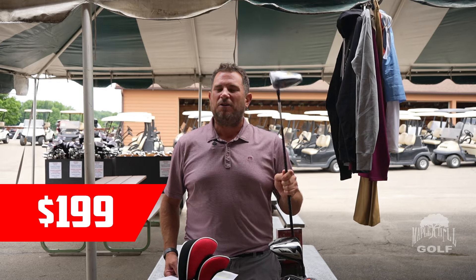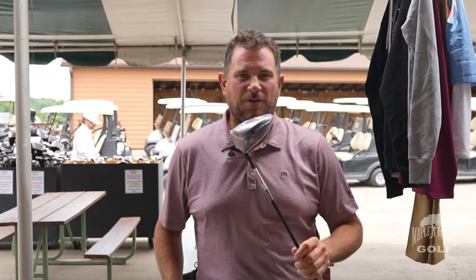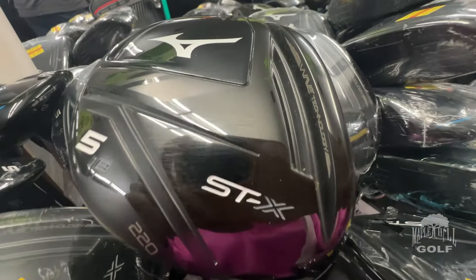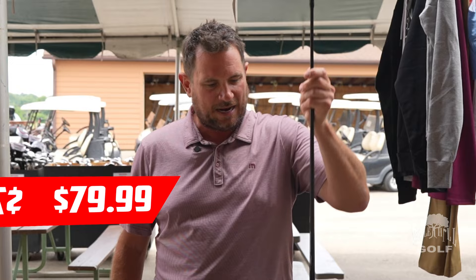With the Cobra LTD-X, we're doing a set-of-three special: you can get a driver, a fairway, and a hybrid for only $399, or a driver and two fairways for $449. Moving down the line to fairway woods, this is the Mizuno STX 220 — normally a $250 club. We got a special clearance buy on hundreds of these things: $79.99 on the sale.